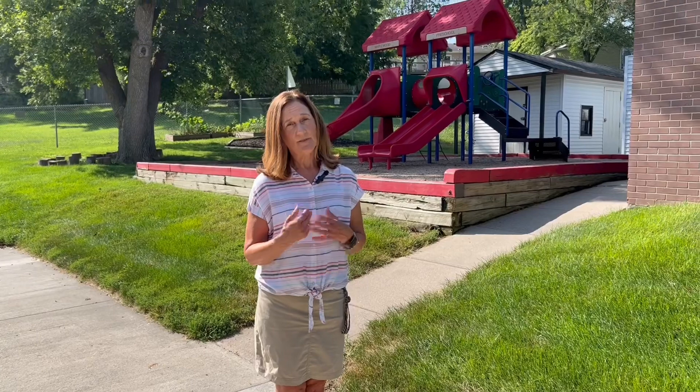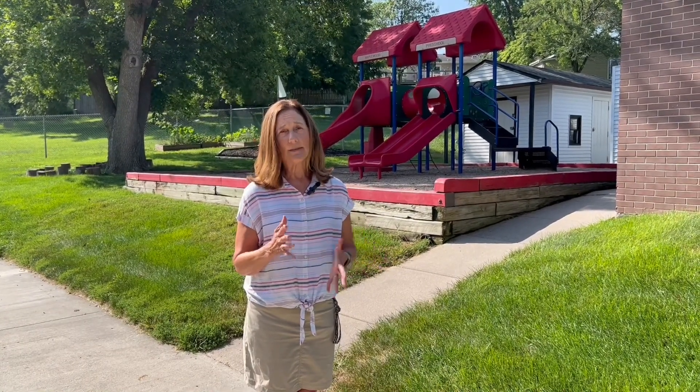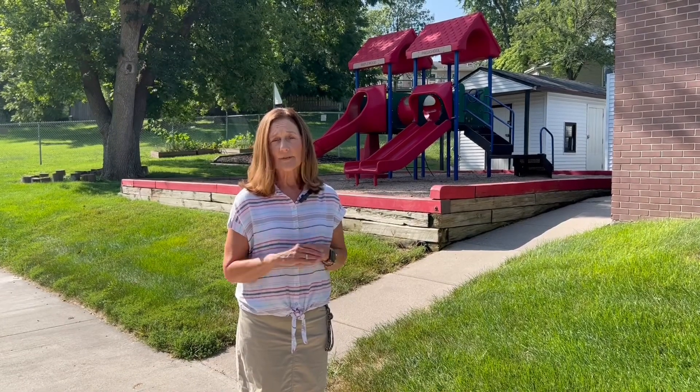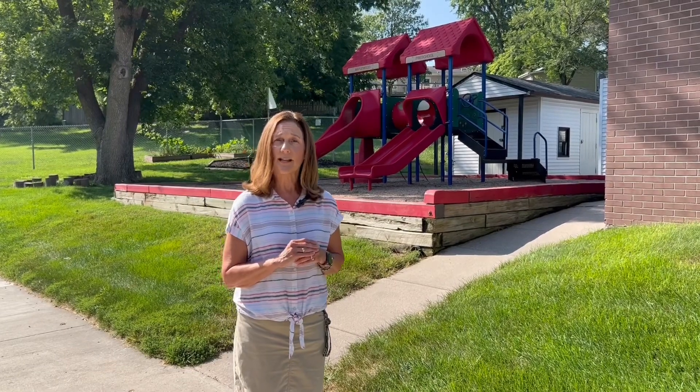Hi friends! Welcome to Maplewood Preschool. I'm so happy for you to be here. My name is Miss Jan and I am the director. That's like the principal at the big schools. It's my job to make sure that all the kids are where they're supposed to be and all the teachers need what they need in the classroom. You will see me in the hallway and sometimes I'll even be in your classroom helping.